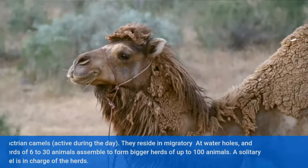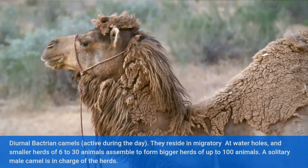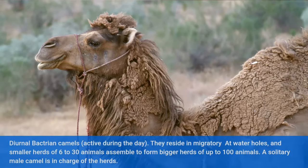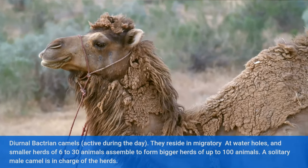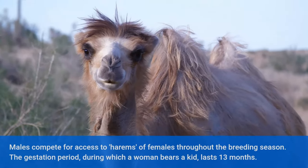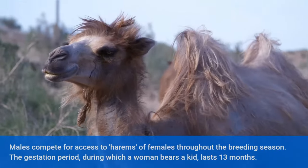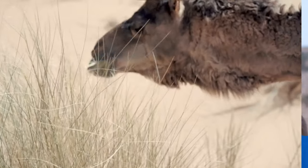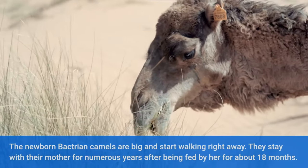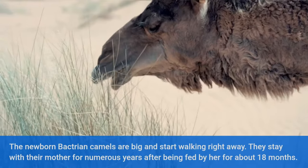Bactrian Camel Family and Lifestyle. Bactrian camels are diurnal, meaning active during the day. They reside in migratory groups at water holes, and smaller herds of 6 to 30 animals can assemble to form bigger herds of up to 100 animals. A solitary male camel is in charge of each herd. Males compete for access to harems of females throughout the breeding season. The gestation period lasts 13 months. Newborn Bactrian camels are big and start walking right away. They are fed by their mother for about 18 months and stay with her for numerous years.